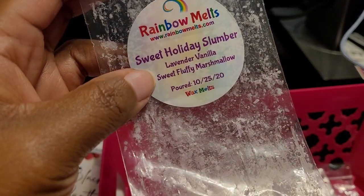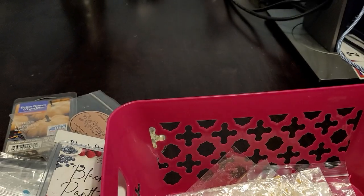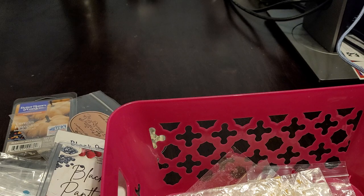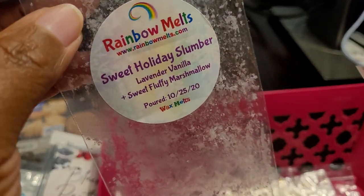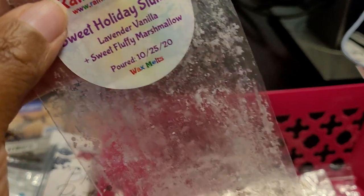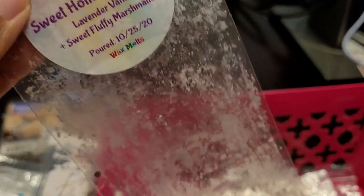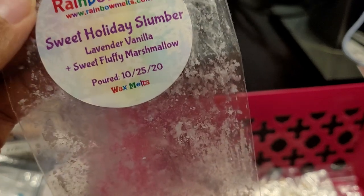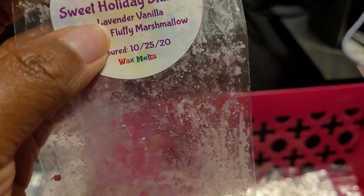This is Rainbow Melt — Sweet Holiday Slumber: Lavender Vanilla, Sweet Fluffy Marshmallow. Another beautiful lavender blend — very creamy from the marshmallow, the lavender was really nice. I would definitely repurchase. I melted this at nighttime in my daughter's room and it was about an eight or nine — possibly a ten. The throw was really nice; the next morning we woke up and you could still smell it going strong. A really nice lavender blend. Would repurchase.